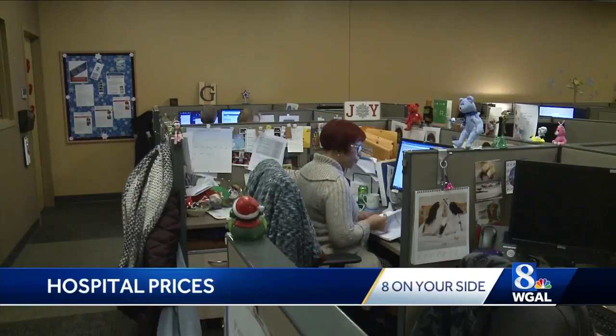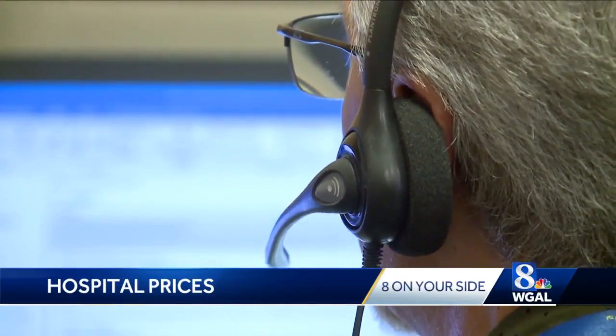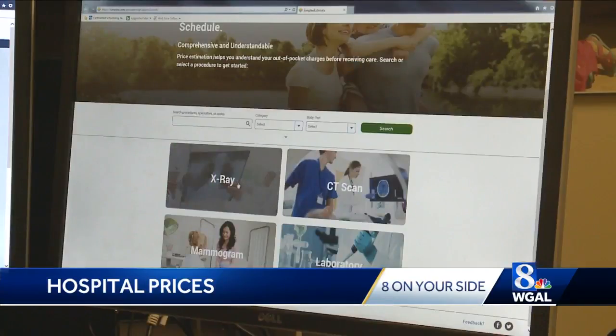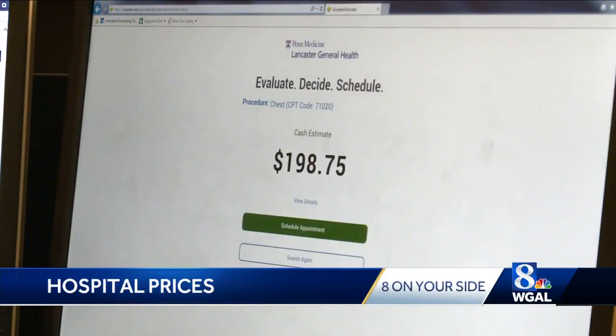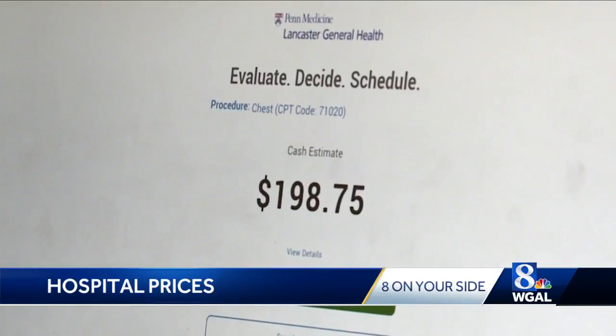Hospitals have a number of resources like call centers with financial advisors to help you navigate the confusion. James Polinski of Lancaster General Health showed me the hospital's price estimate tool — we are choosing a chest x-ray. It allows you to plug in your information and a procedure, and it'll process. Without insurance, it shows a chest x-ray will cost $198.75. You're never going to get it maybe exactly right, but you're going to get pretty darn close.